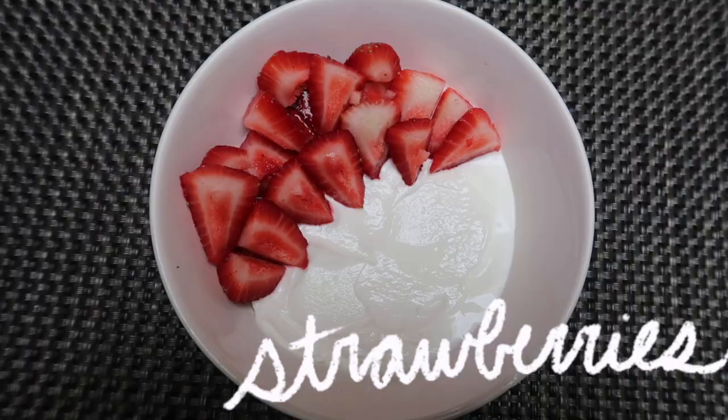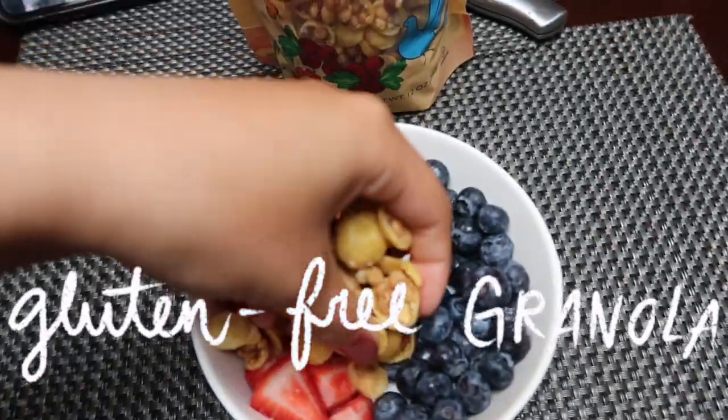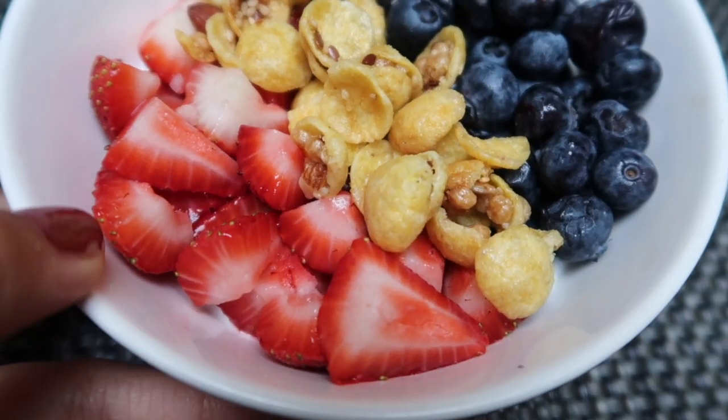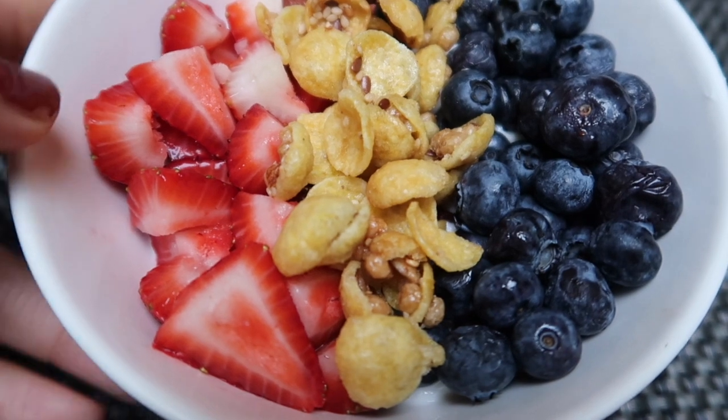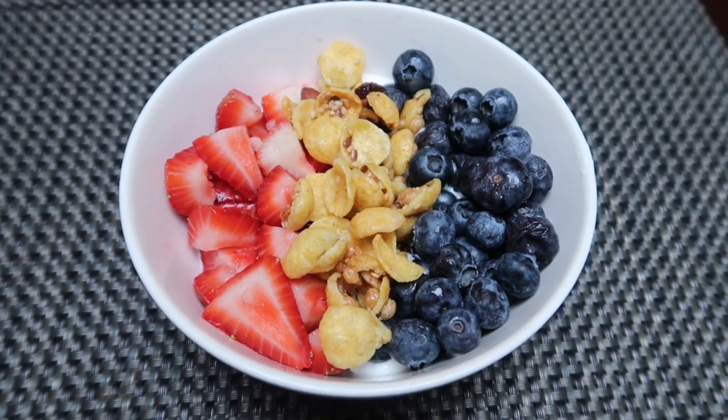As a second lunch of sorts, I love having Greek yogurt with strawberries, blueberries, and gluten-free granola from Trader Joe's. It is a super filling, great source of protein, and just overall super delicious. I love having it for a second lunch, snack, or everything in between.